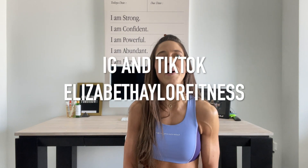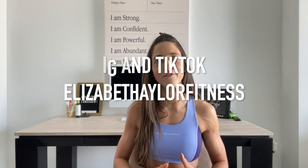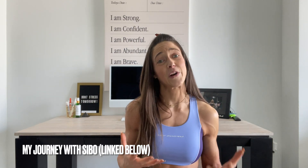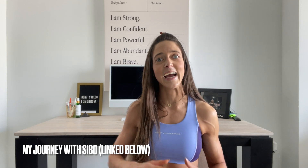If you guys don't know me, I'm Elizabeth with Elizabeth Ehler Fitness. I come from a background of kinesiology, CSCS, and I'm a holistic nutritionist and GAPS practitioner. I'll put below my story of how I overcame my eating disorder, H. pylori, SIBO, and parasites. I had 30 pounds of severe toxemia and I built my body from there.